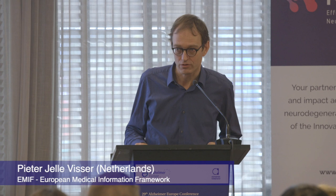Thank you for the invitation. It's nice to have a Neuronet as an umbrella for all neurodegenerative projects in the field of IMI funding, because we definitely can benefit from interacting with each other.